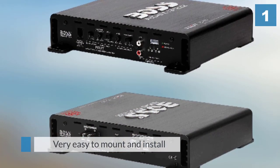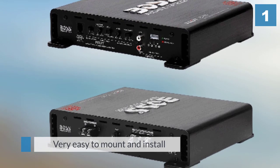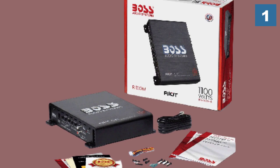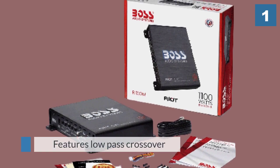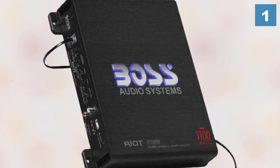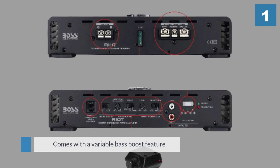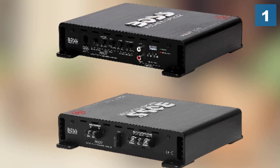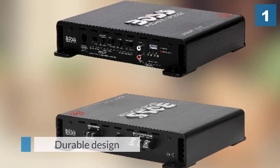Another top MOSFET mono block option is this fab model from Boss Audio's Riot series. It is very well made and very low priced, a combination which puts it on the best sellers list, and with good reason. It is a Class A/B amplifier with great quality linear circuitry, which is why it can cope so effectively with high power outputs. It racks up an impressive 1100 watts at just two ohms, giving an RMS of 825 watts.